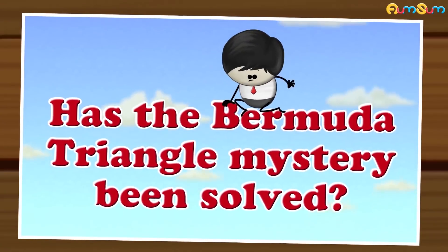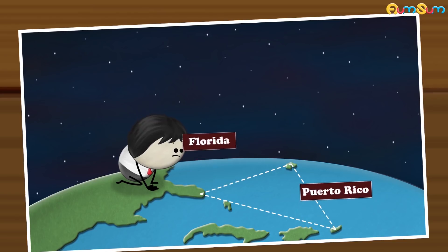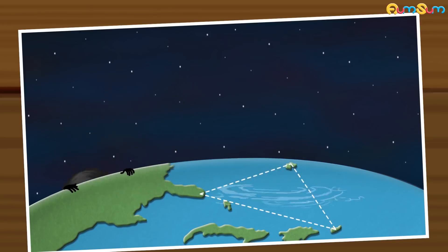Has the Bermuda Triangle Mystery Been Solved? The Bermuda Triangle is roughly a triangular region of the Atlantic Ocean between Bermuda, Florida and Puerto Rico. Here, many ships, boats, planes, etc. have reportedly disappeared under mysterious circumstances.